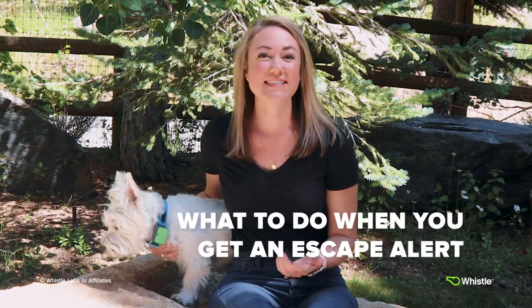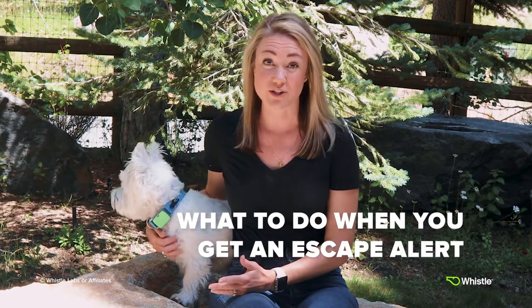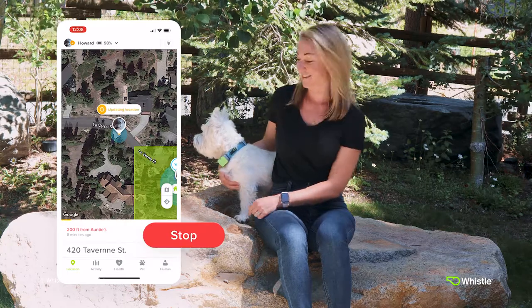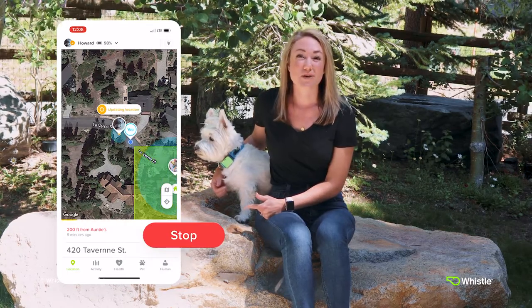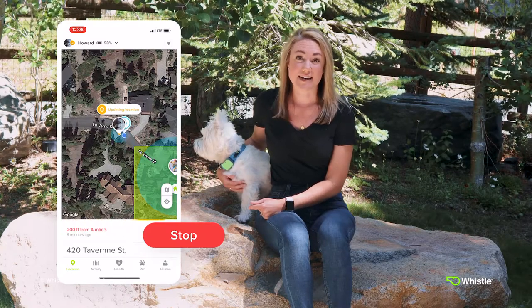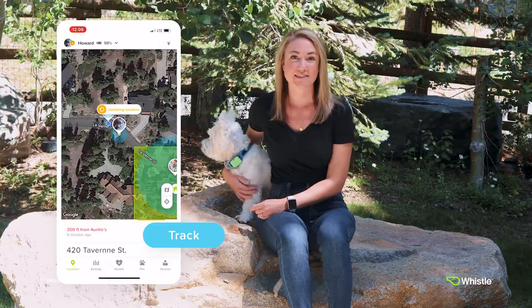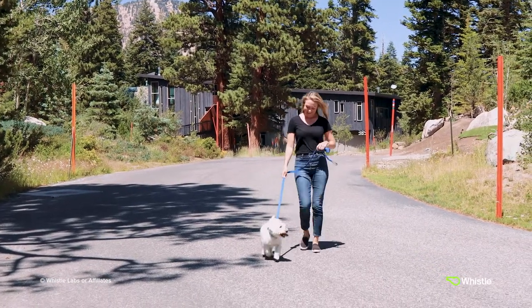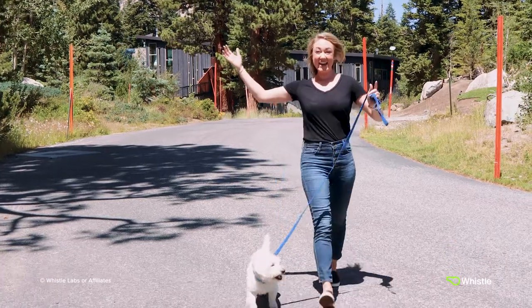Now, when you get an escape notification, here's what to do. Tap the blue track button to turn on live tracking. If it is red and shows stop, you're in live tracking mode, which is tracking his location every 15 seconds. Follow the address of where Howard is located. Once I find Howard, I'll turn real-time tracking off to save battery life. The Whistle app will also automatically turn real-time tracking off once Howard and I return to our designated safe place.